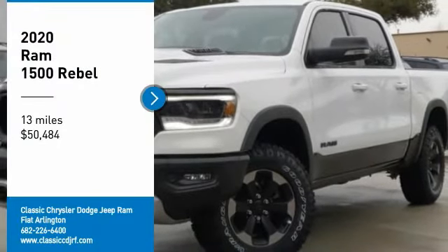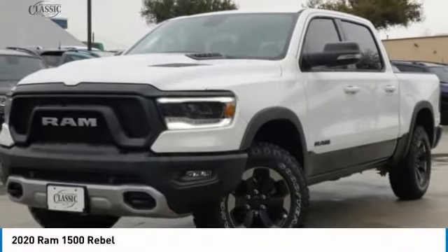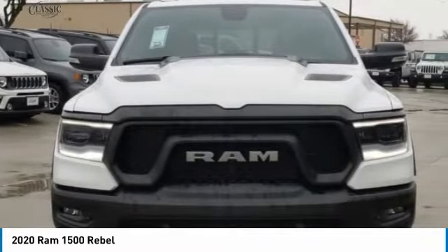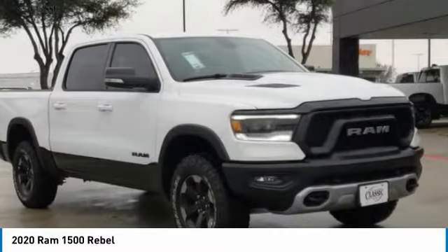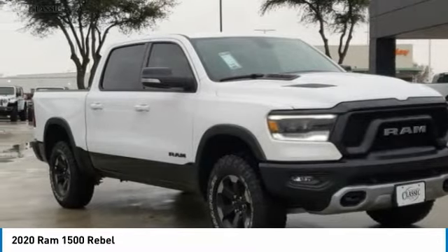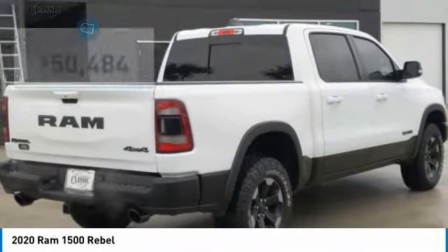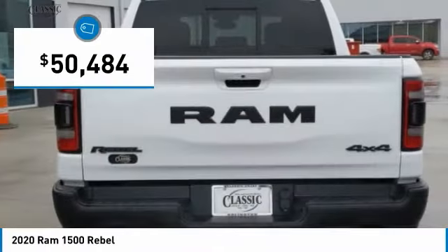Looking for the right vehicle? Check out the 2020 Ram 1500. The Ram 1500 went against the Chevrolet Silverado, Ford F-150, and Toyota Tundra, which are all excellent trucks in their own right. The Ram took home the prize for its well-rounded strengths and is priced below $55,000.